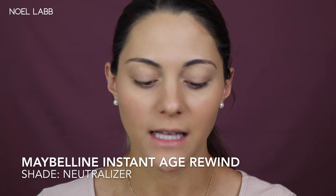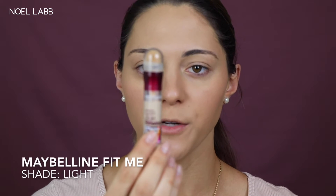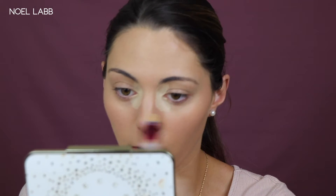For concealer, I have used this combo before and I love these two products. I'm going in with the Maybelline Instant Age Rewind Concealer in the shade Neutralizer, and then the Maybelline Fit Me in the shade Light. I focus the Age Rewind in the corners of my eyes to neutralize dark spots, and then I take the Fit Me for the rest of my under eyes since it's easier to blend and more hydrating. I also apply concealer on my chin, Cupid's bow, nose, and forehead.